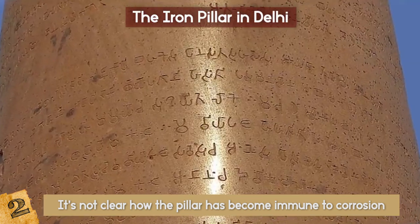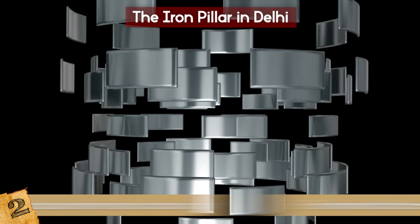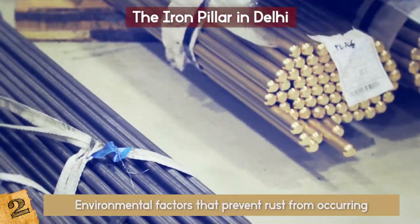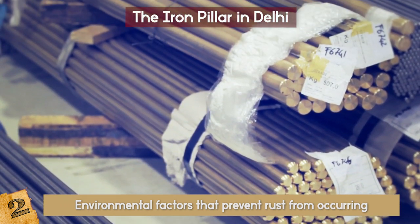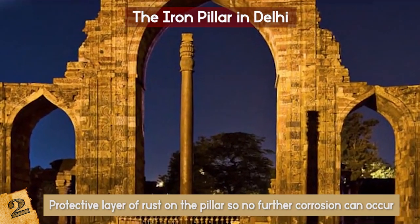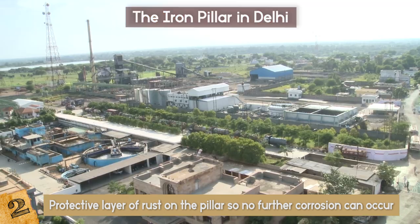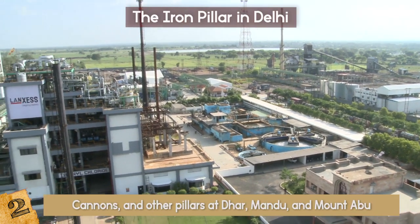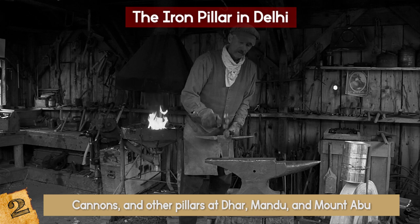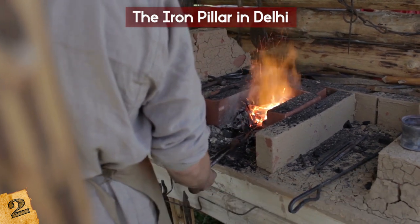Scientists have tried for ages to recreate the effects, and several theories fall into two categories: either a complex blend of materials that changed the nature of the iron, or environmental factors that prevent rust from occurring. The leading theory — the mixed potential theory — suggests that the processing, structure, and properties of the iron worked in unison to create a protective layer of rust on the pillar so no further corrosion can occur. This phenomenon is not only seen in this pillar; other sites in India have similar artifacts like cannons and pillars at Mandu and Mount Abu. The ancient Indian iron workers were very skilled at forging the material, and the techniques lost over time are far beyond current metallurgical capabilities.